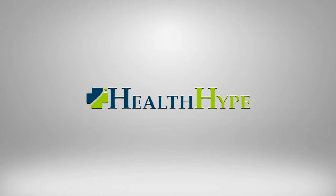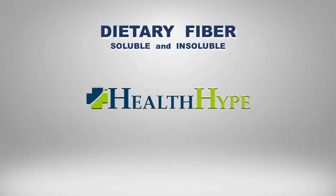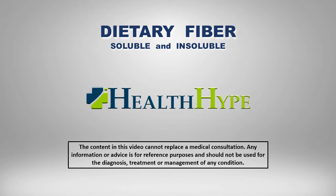This video is brought to you by HealthHype.com. Always consult with your doctor about any symptoms you may be experiencing. Never change your prescribed treatment without medical advice and supervision.